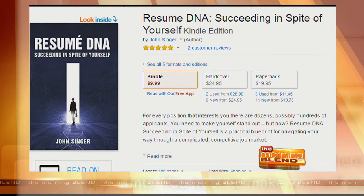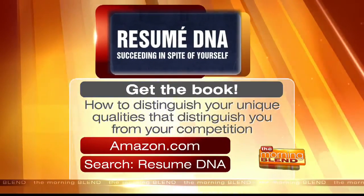You guys are helping with what is a reality for a lot of places — there's downsizing, people are looking for jobs, and there are a lot of people in that job market. Making yourself stand out and making sure that first impression is the one you want is something we need help with. That's why I wrote the book — because we help a lot of people through our business, but there are many others out there looking for their next position and this book will help them get there. It's also a great gift for graduates. You can get John Singer's book on Amazon.com by searching for Resume DNA.